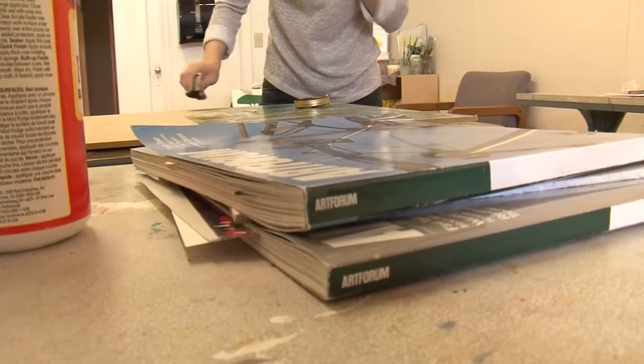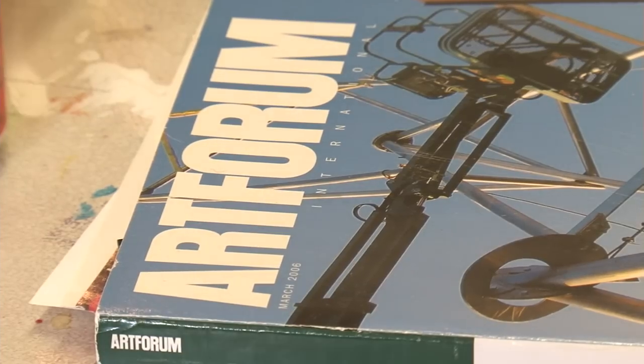And Kolka's paper preference? Art magazines. Art magazines are filled with really vibrant colors, and they just sort of beg to be used and repurposed rather than collecting in a stack in my apartment.